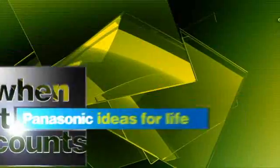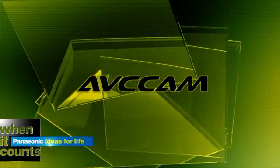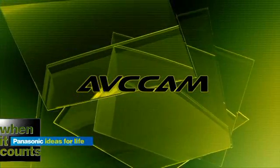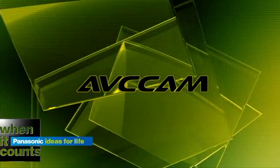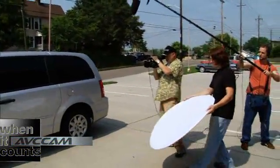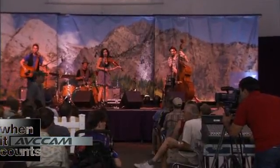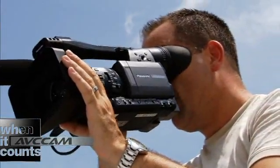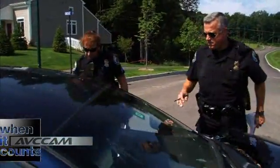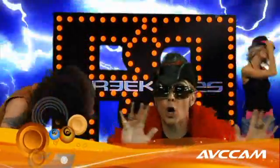AVC Cam is Panasonic's professional implementation of AVC HD — the next generation, highly affordable HD video system that's as easy to use as your digital camera. With Panasonic's full line of AVC Cam products, videographers, photojournalists, educators, web producers, law enforcement personnel, and in fact anyone who works with video can shoot excellent quality high definition that's easy to work with and less expensive than HDV.